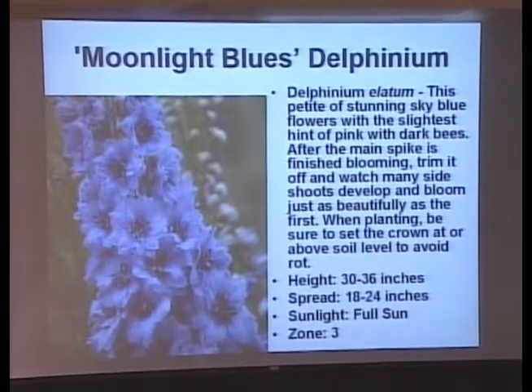Here's a Moonlight Blues delphinium. I can't grow delphiniums because my ground is too wet — they need really well-drained soil. I can't get them to grow, but isn't that awesome? It almost makes me wish I had dry soil.